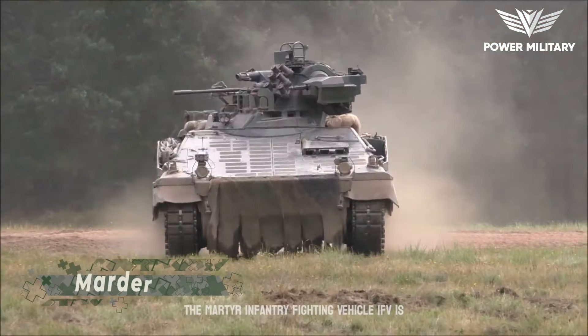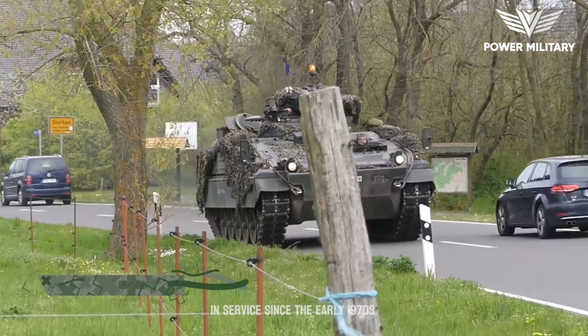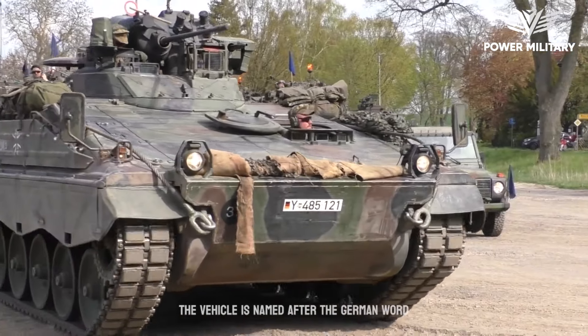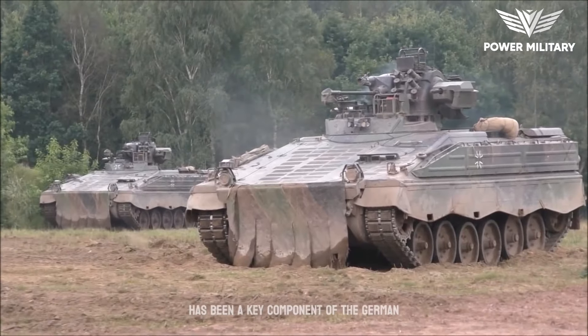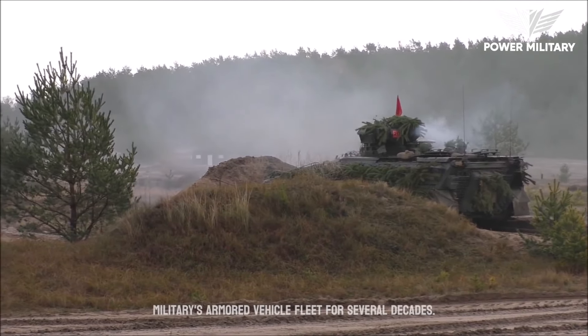The Martyr Infantry Fighting Vehicle (IFV) is a German armored vehicle that has been in service since the early 1970s. The vehicle is named after the German word for Martin, a small predatory animal, and it has been a key component of the German military's armored vehicle fleet for several decades.